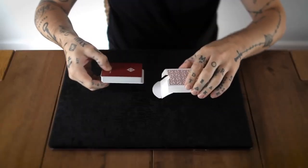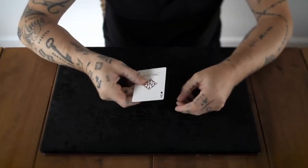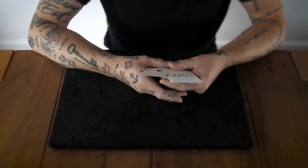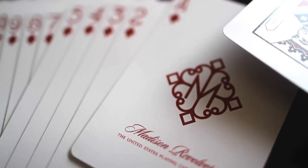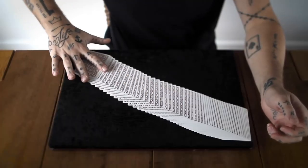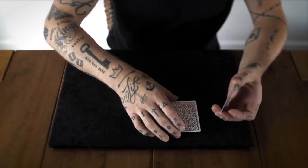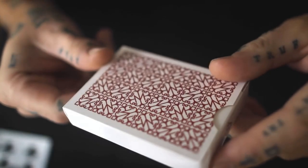So what are the Revolvers? Well, the Revolvers are, of course, a Daniel Madison signature deck. And by signature deck, I mean his logo pretty much is what emblazes the deck — both on the tuck case, the back side of the cards, and on the Ace of Diamonds. Pretty much like all of Daniel Madison's decks, they're focused on his label.